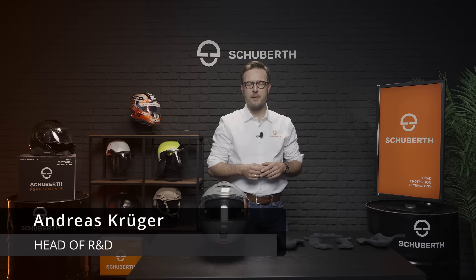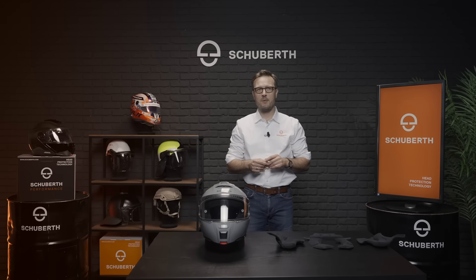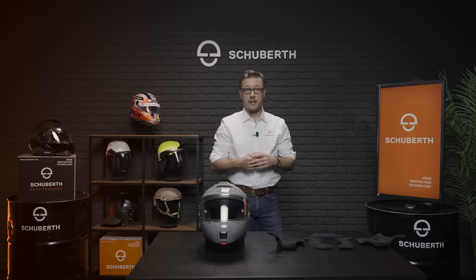Hi, my name is Andreas. I'm part of the Schubert R&D team. Today I would like to give you some insights into the different aspects that make a Schubert a very comfortable helmet. As you all know, there are multiple factors influencing the comfort of a helmet. Today I would like to focus on the most important ones: the fitting, the ventilation, as well as the aero-acoustic performance of the helmet.